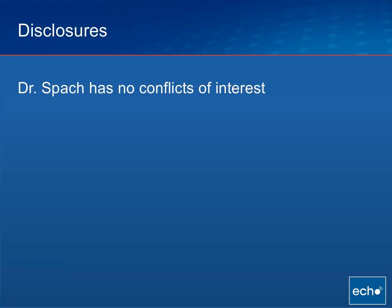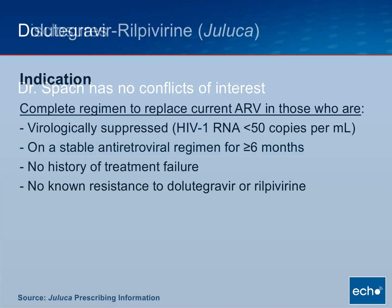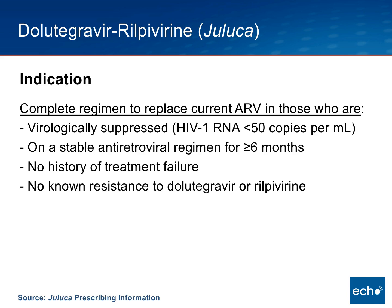I do not have any conflicts. The first thing I'd like to do is go over the specific indication for this medication, Dolutegravir-Rilpivirine, and this is probably the most important point to take away from this entire talk. The indication for this drug is only to use as a complete regimen to replace a current antiretroviral regimen.